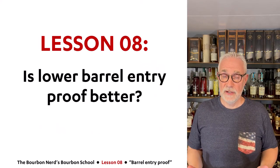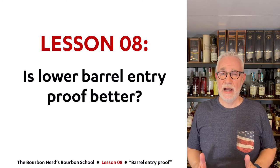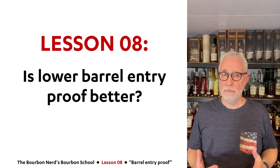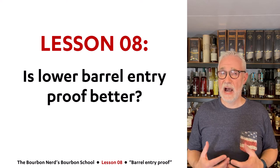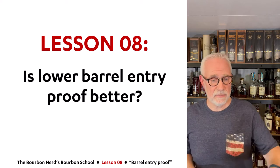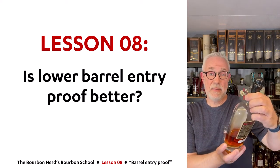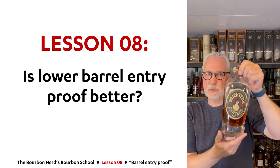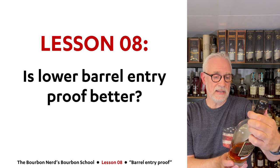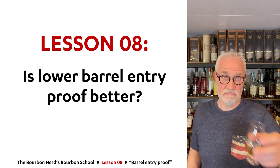Hello friends, the Bourbon Nerd here, welcome to lesson 8 in my bourbon school. Today I am going to talk about whether a low barrel entry proof is better than a high barrel entry proof. To help me through this lesson I'm sipping on a 10-year Michter's bourbon — this is an amazing product, the 2021 release, probably one of the best they ever made in the 10-year. If you can get hold of that, give it a try. Cheers.